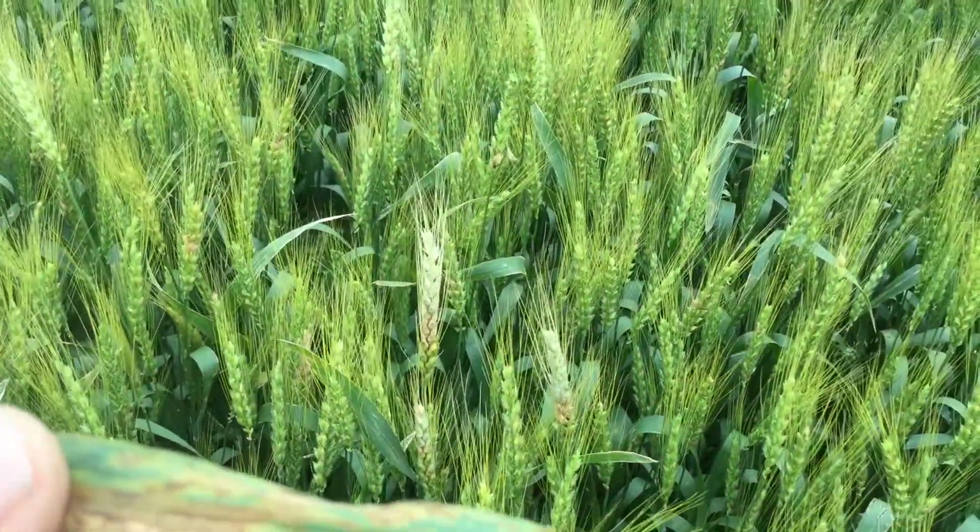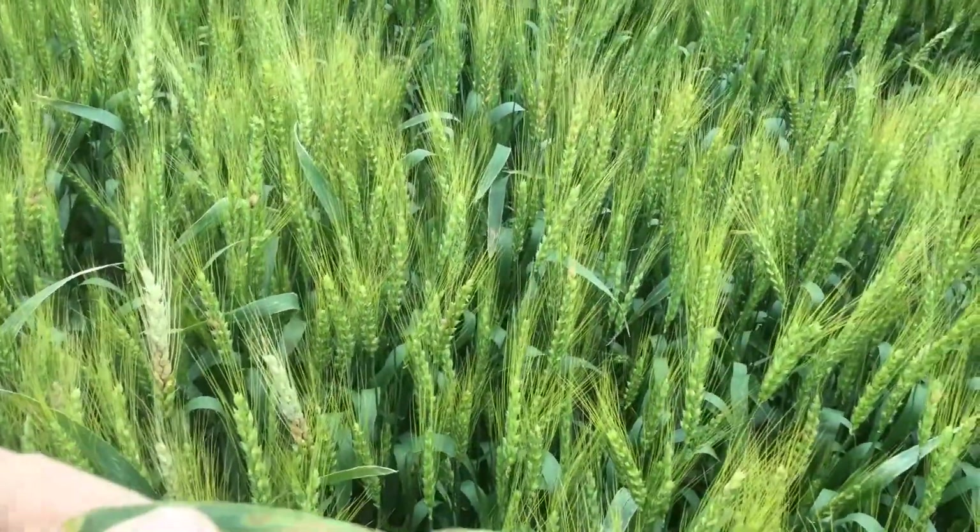I don't know what the yield loss will be, but we're going to have some. Fertilizer level looks really good on everything.